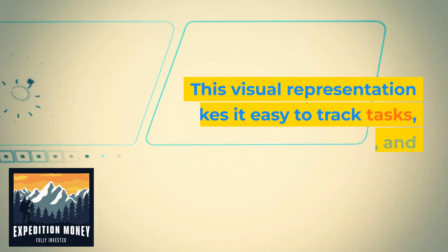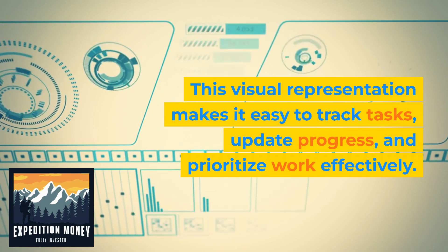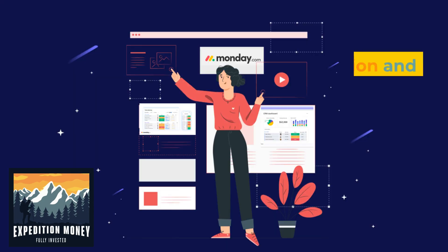This visual representation makes it easy to track tasks, update progress, and prioritize work effectively.